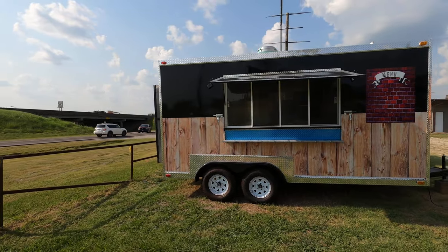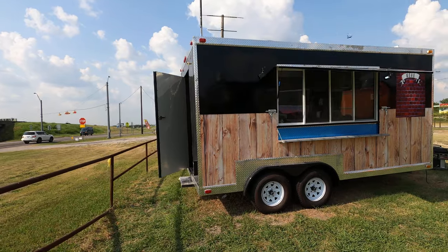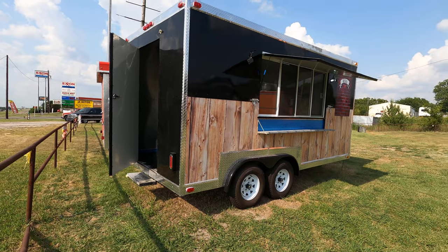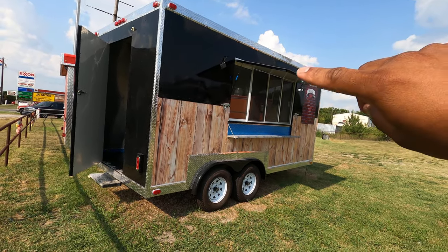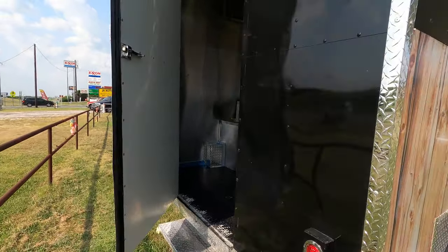It's got one window, dual axle. It's got the wood wrapping on it and it's got a menu over here on this side. You know, you got your LEDs on the side. Let's go inside and have a look at it.